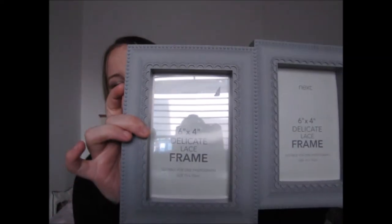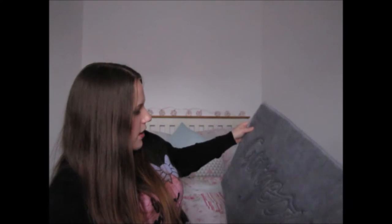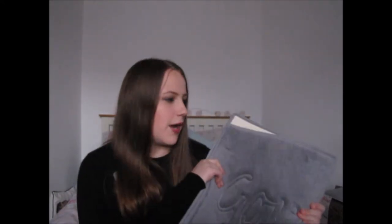From my mum I received some photo frames for the gallery wall I'm doing in my room. She got me two grey lace-design frames from Next and a big chunky white one from The Range with delicate detailing — all three look really nice together. She also got us a memory foam bath mat from Primark that says 'gorgeous' on it. I've never bought one because of the price, but I'm really really happy with it — going in the main bathroom.